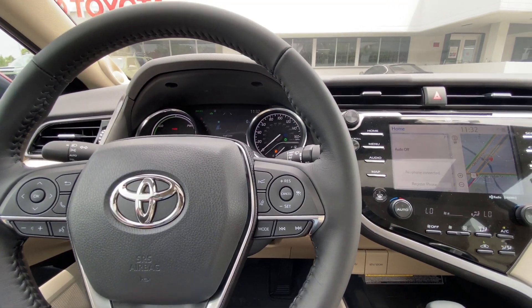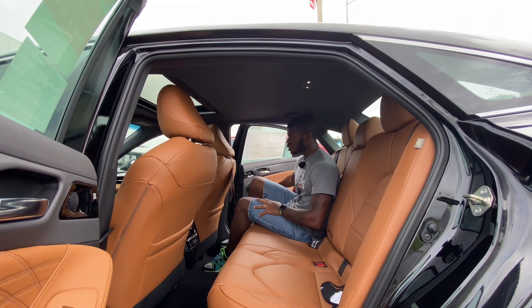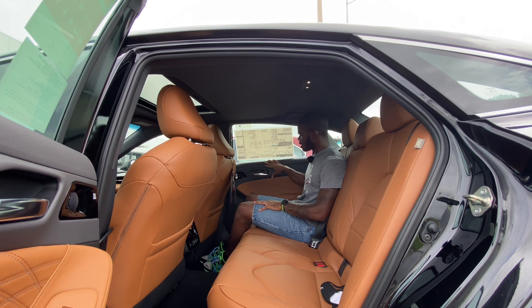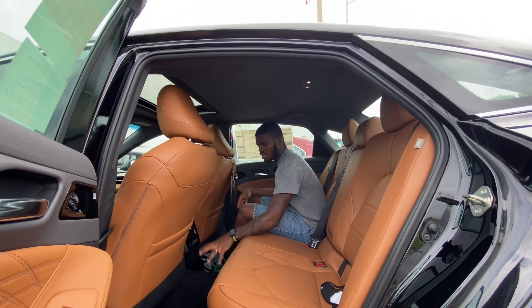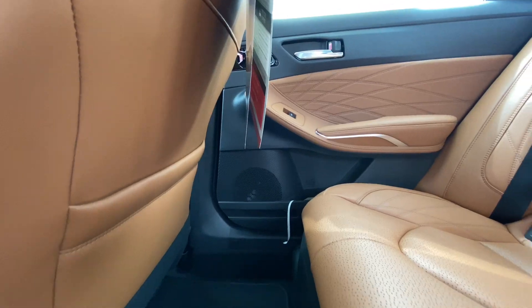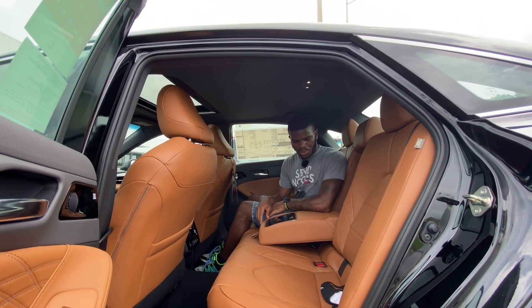Getting into the rear seat of the Toyota Avalon: the door sounds nice and solid. Materials are soft-touch injected molded plastic with an aluminum-style door handle. There are two map pockets, rear air vents, one-level heated rear seats, and two fast USB chargers. The floor has a hump but three people can fit across just fine. Toyota rates rear legroom at 40 inches. Pulling down the armrest reveals two cup holders.